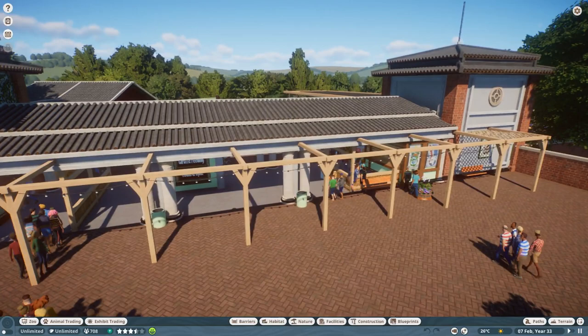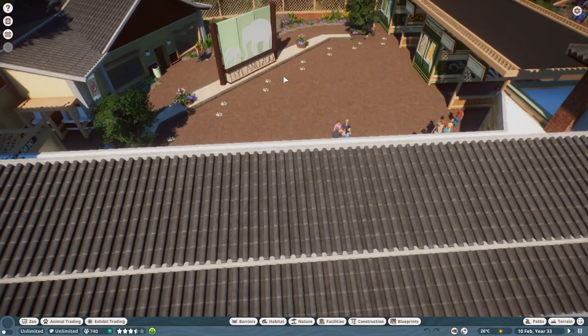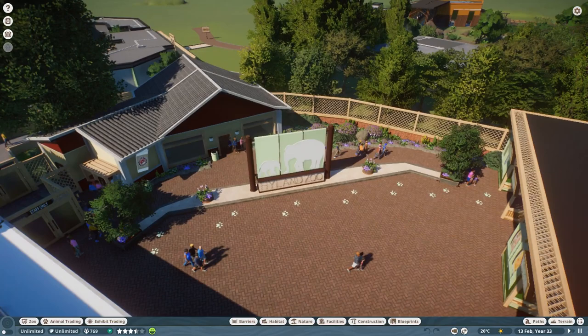Obviously there's a toilet this side, a little information kiosk this side. You've got all these little notice boards and stuff that I think really finish the area off. You then walk in and come to your main first plaza. This whole area here is the entrance plaza, kind of how I look at it. Here's your little sign — welcome to Highland Zoo kind of thing.